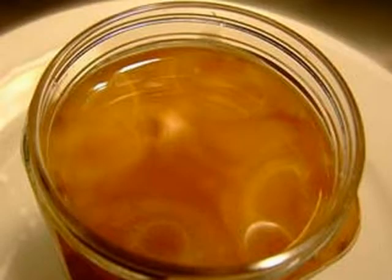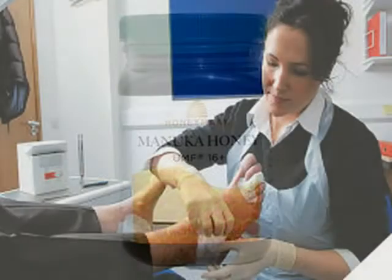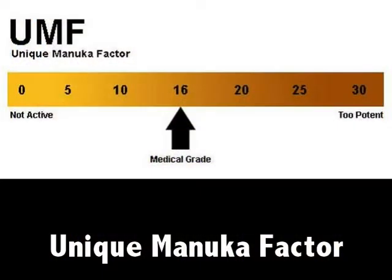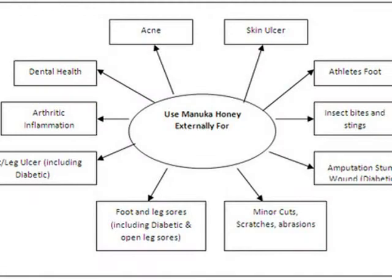One particular type of honey, known as manuka honey, is especially effective in treating infected wounds and other skin conditions because it contains an additional antibacterial component known as the unique manuka factor, or UMF. Manuka honey's healing properties are so powerful that scientists now believe it is more effective in treating certain health conditions than antibiotics and other traditional forms of medicine.